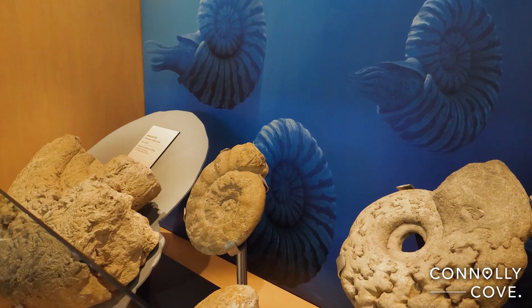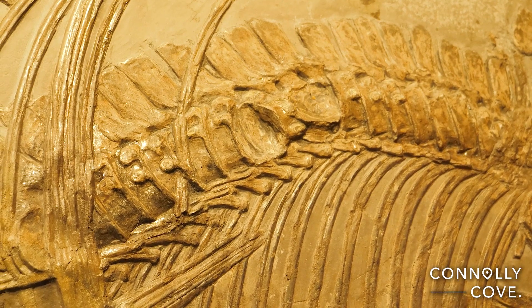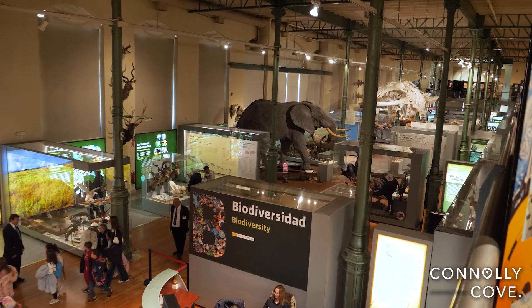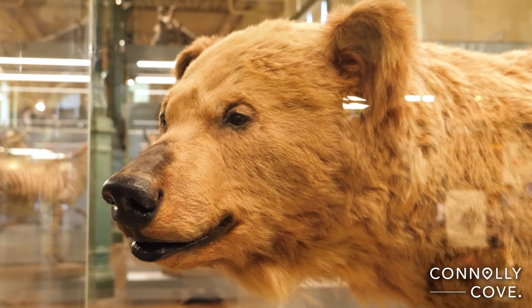The museum is divided into two main areas: the biology area and the geology area. In the biology area you will find the biodiversity room. In this room it explains what biodiversity is, how it manifests in nature and how scientists classify it.